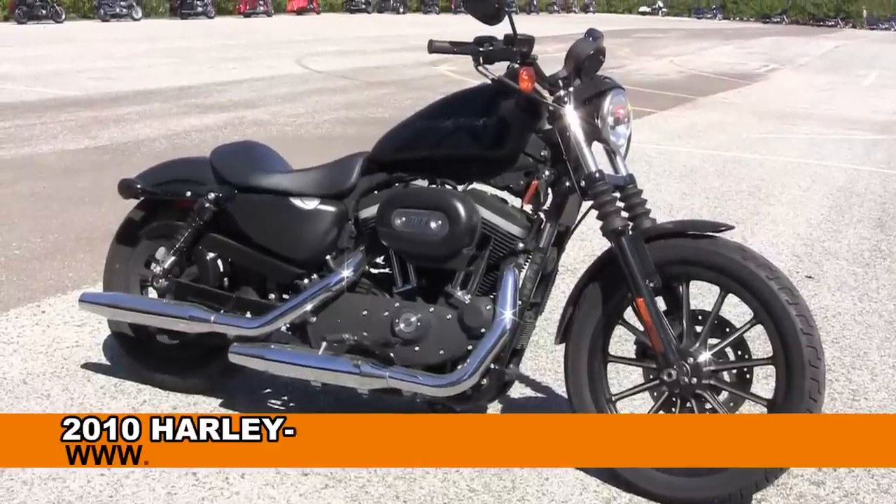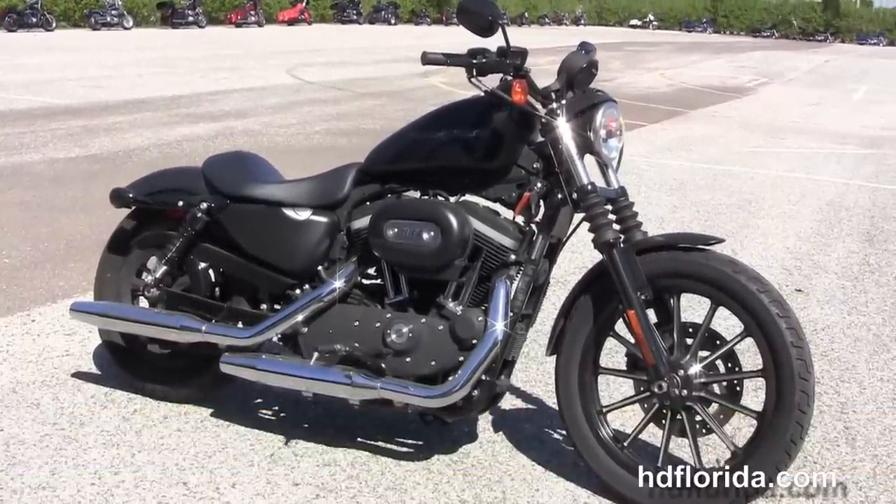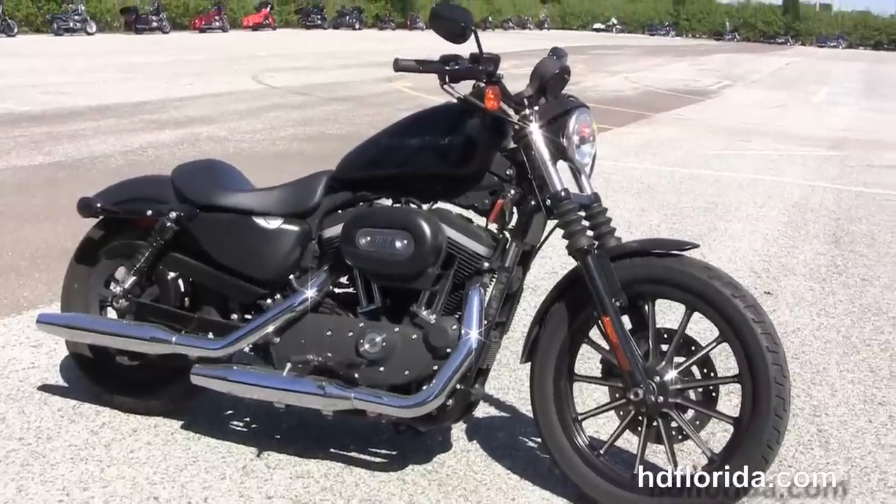Welcome everyone to the world famous Harley-Davidson of Florida. Today I've got for you this awesome used 2010 Sportster Iron 883.